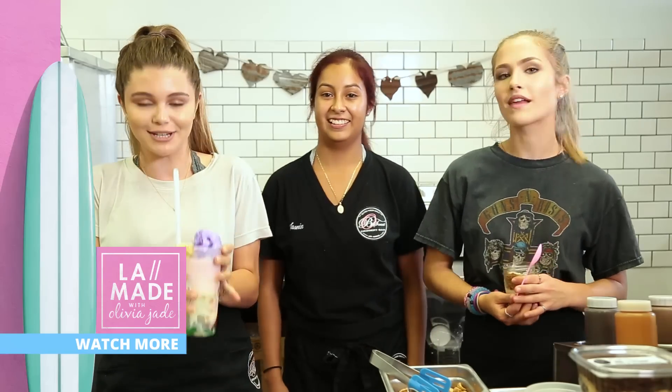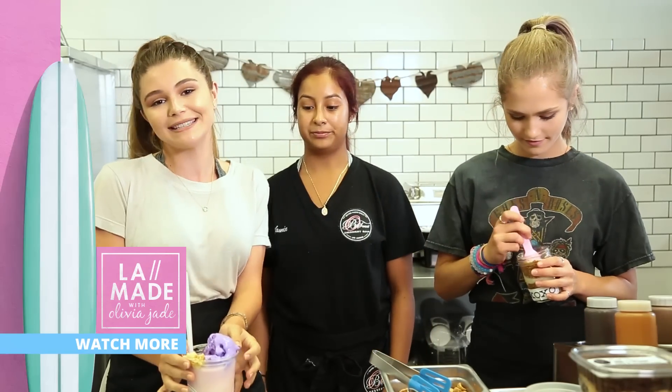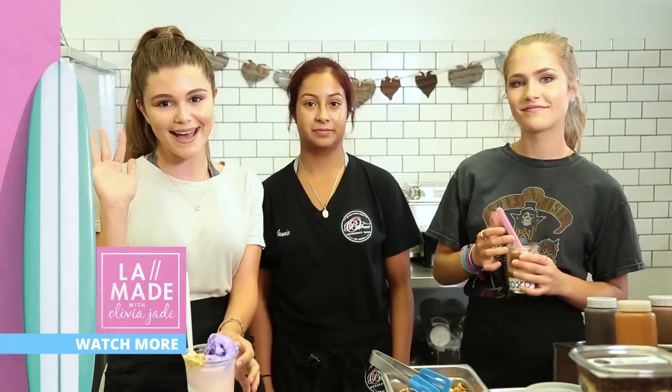Thank you guys for watching. I hope you guys enjoyed. Make sure to subscribe to Awesomeness TV and I'll see you guys next time. Bye!